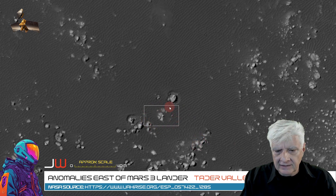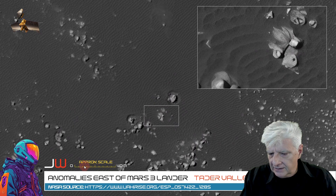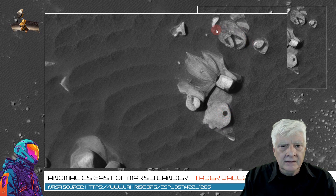Let's zoom in on the items over here. I'd say that small block is about 4 meters in length — neat rectangular shape with slightly rounded corners. This object over here has a neat hole right there. There are some very odd patterns in these features.